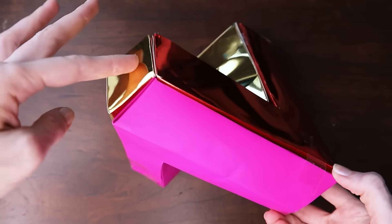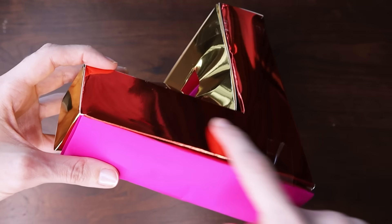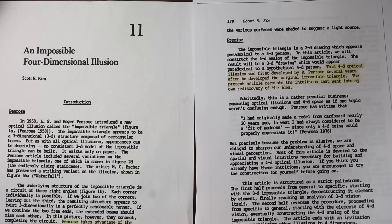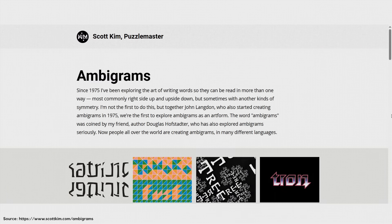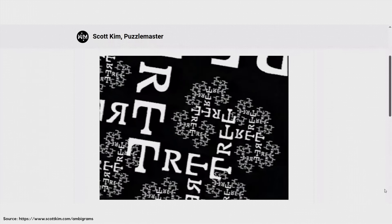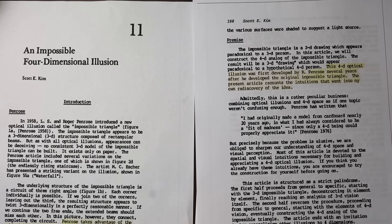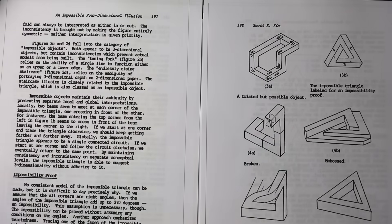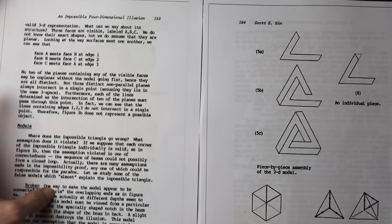In fact here is a model that I made of just such a thing. This model is based on instructions I found in a 1978 article written by Scott Kim, who is famous for his puzzles and ambigrams — words that can be read in more than one way such as forwards and backwards. Kim's 1978 article is titled 'An Impossible Four-Dimensional Illusion' and it appeared in the book Hypergraphics. I'm going to work through the creation of this 4D impossible object largely following the method from Kim's paper.